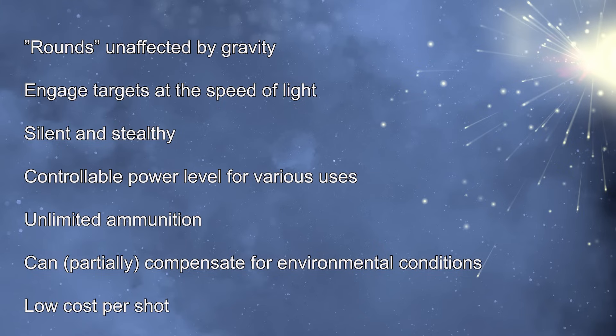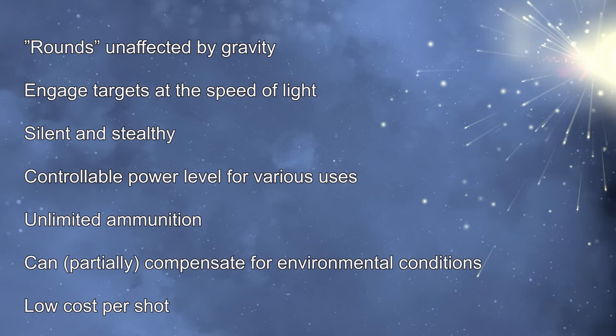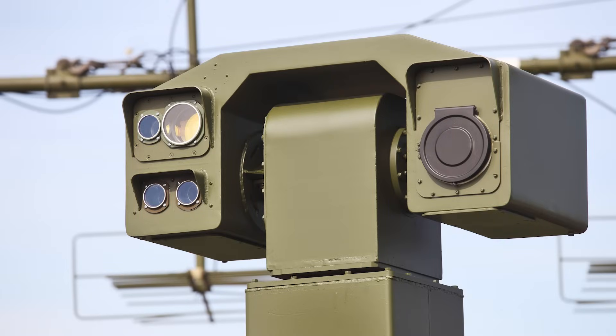In addition, even if the system cost is high, the ongoing cost per shot is close to zero. The development of these high power laser systems presents a unique set of challenges.